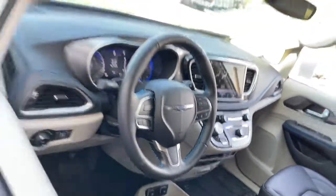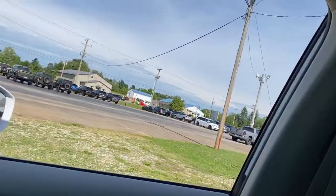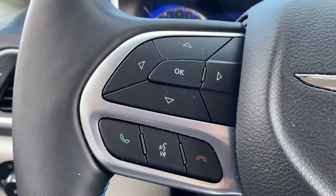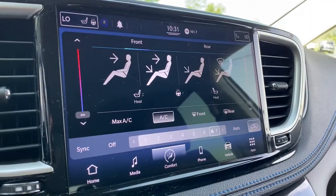The following are some of this vehicle's highlighted options: keyless entry, backup camera, fog lamps, power lift gate, electronic stability control, aluminum wheels, heated front seat, third row seat, dual zone AC, and power driver seat.